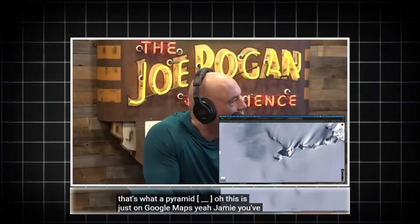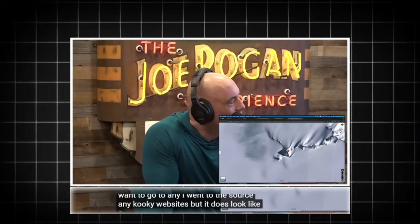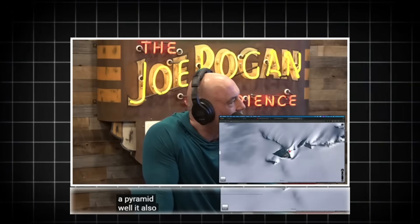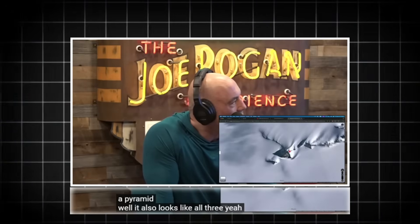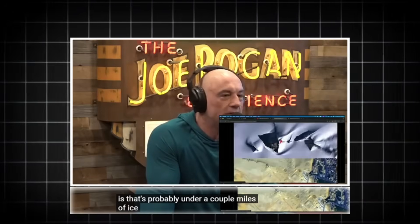Is this just on Google Maps? Jamie, you've just gone to Google Maps? Yeah, I didn't want to go to any kooky websites. Yeah, but it does look like a pyramid. I think all three. Yeah, but the reality is that's probably under a couple miles of ice.